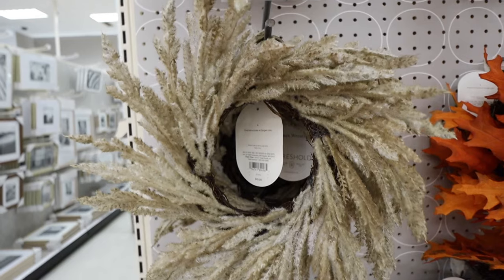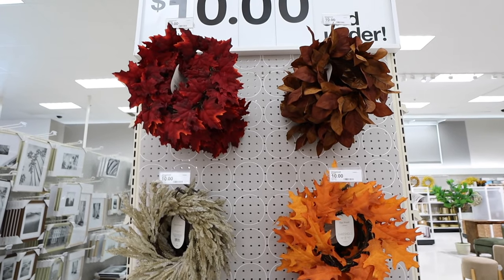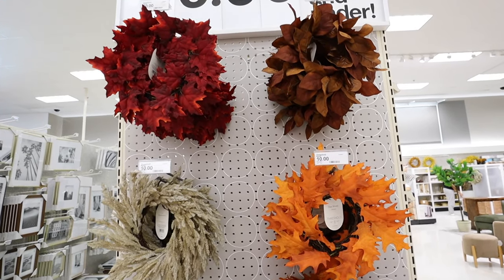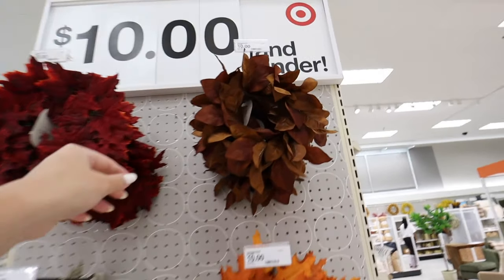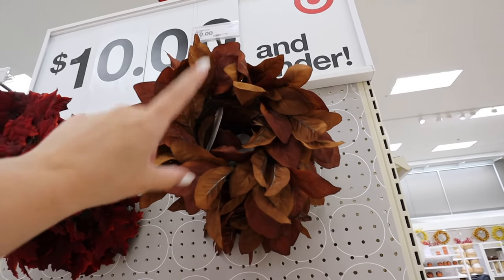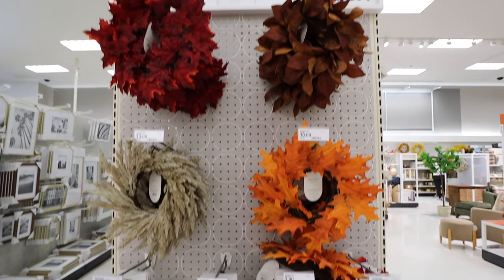They also have a brown pampas wreath — all four mini wreaths are $10 each. You can use these on the back of bar stools. I can't stop picturing the red one for Christmas. They're also a great layering piece — put a hurricane and a pillar candle underneath to make a really easy centerpiece. Tons you can do with these.